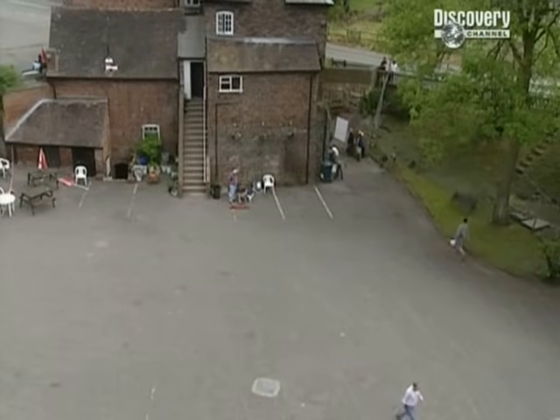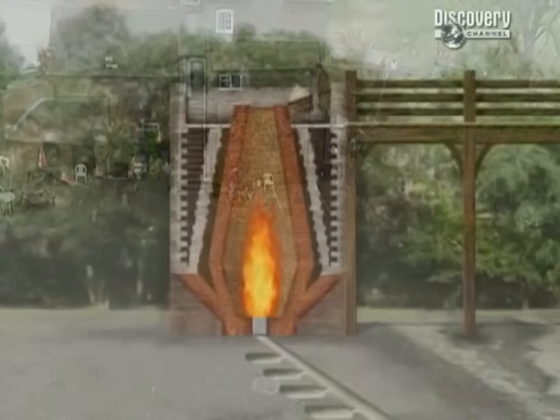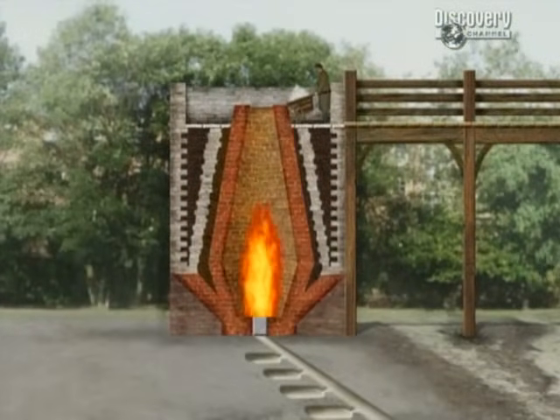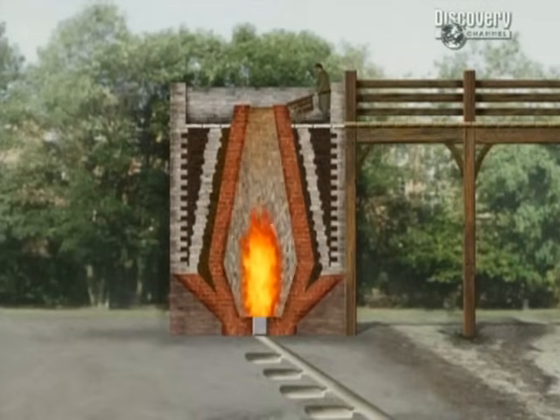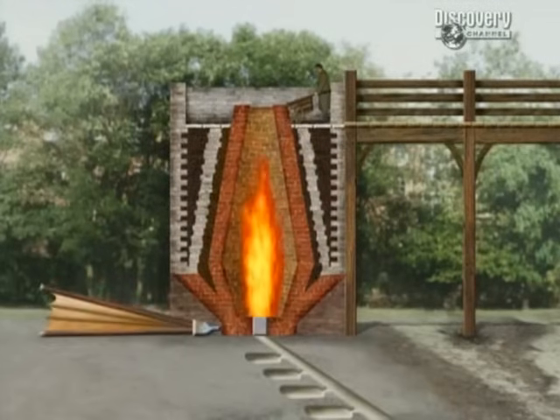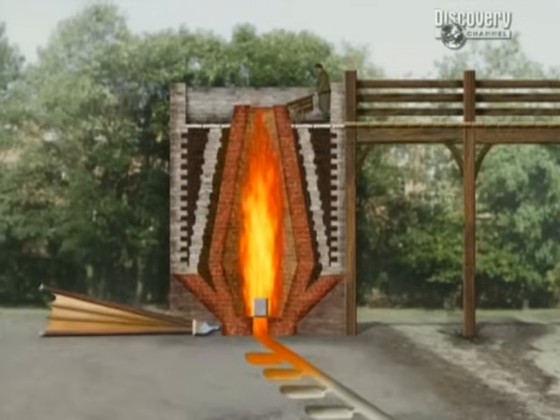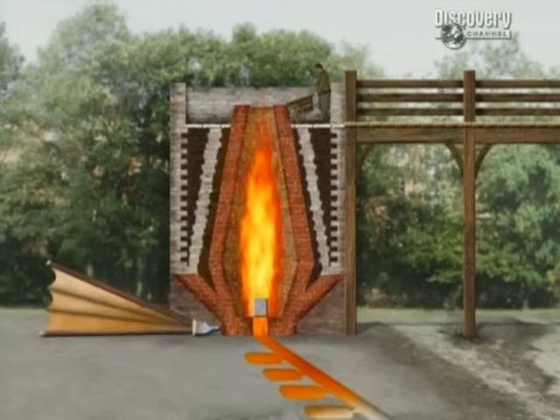Paul seems pretty confident about what's lurking under the car park. In most 17th century furnaces, the raw materials were loaded at the top of the furnace in something called the charging area. To heat it to the right temperature, bellows pumped air through the blowing arch - that's what we can see in the cellar. The molten iron then ran out of the furnace into sand moulds in the casting area, which should be somewhere under the car park.